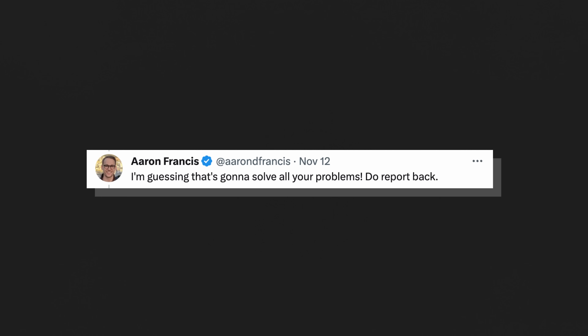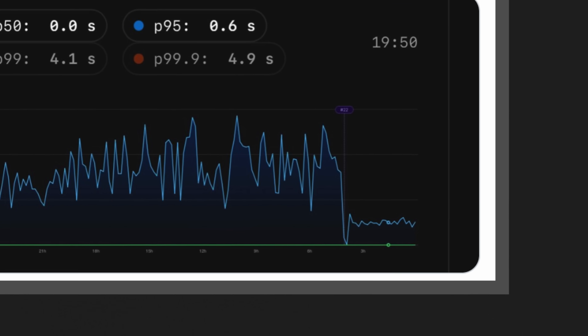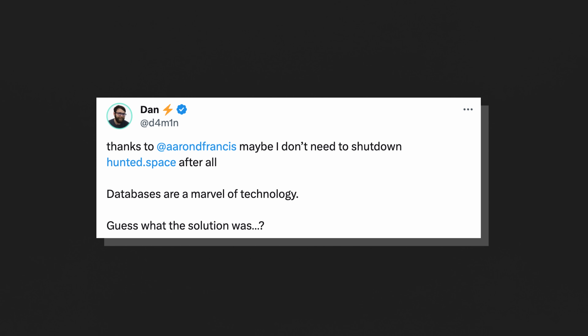He gives me back a graph — the graph we all want to see — with response times falling off a cliff. The database is no longer working nearly as hard. It's not scanning the entire table and picking up one or two matching rows; it's scanning the index, grabbing all matching rows, and returning them. And this is the payoff: 'Thanks to Aaron Francis. Maybe I don't need to shut down my SaaS after all.' Databases are a marvel of technology. Guess what the solution was? An index. It's almost always an index.